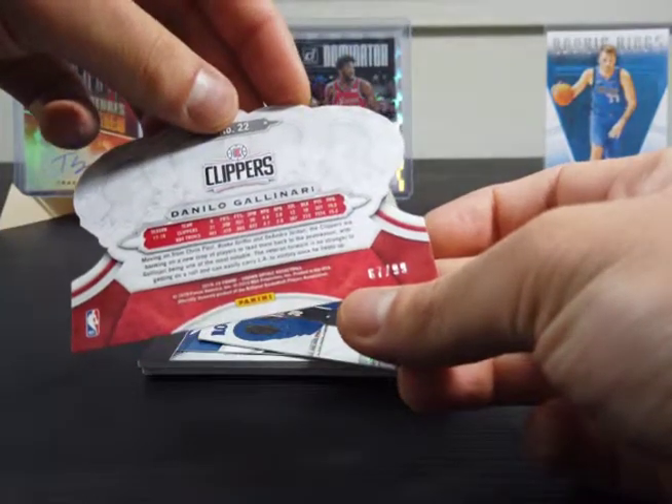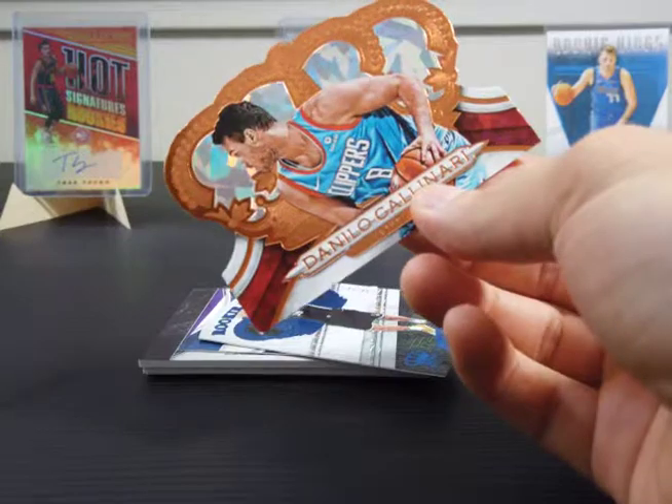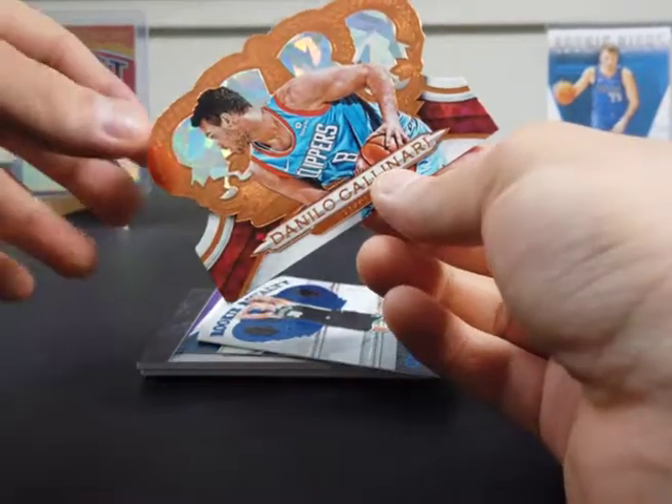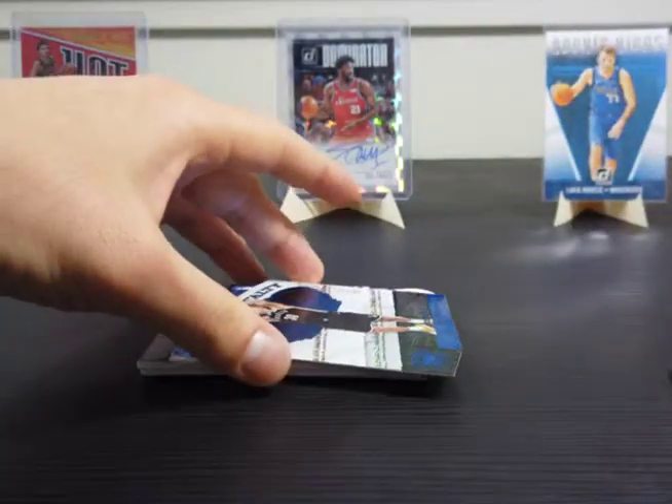Alright, here's a parallel — numbered out of 99. It's pretty nice. These are the crystal parallels, numbered out of 99 — more common parallels.